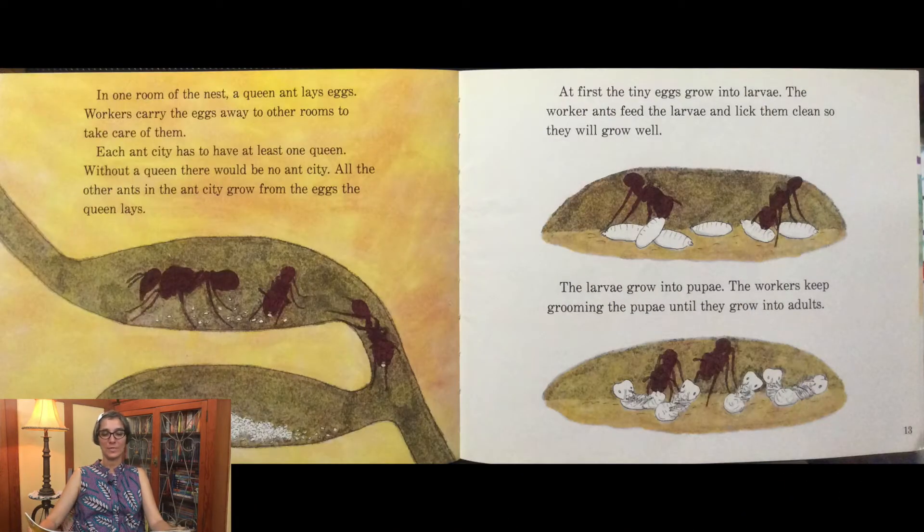In one room of the nest, a queen ant lays eggs. Workers carry the eggs away to other rooms to take care of them. Each ant city has to have at least one queen. Without a queen, there would be no ant city. All the other ants in the ant city grow from the eggs the queen lays.